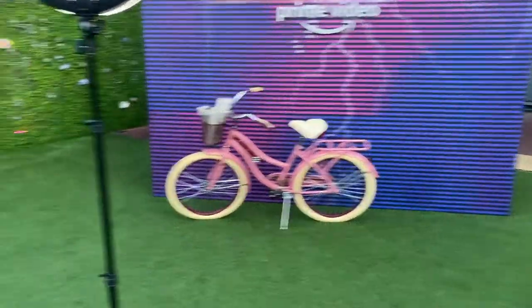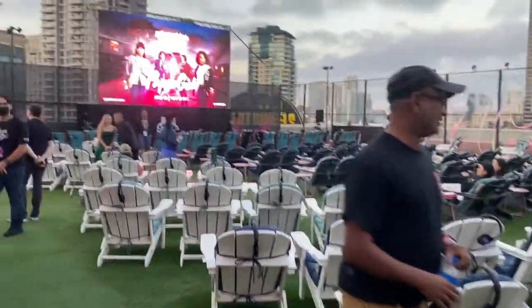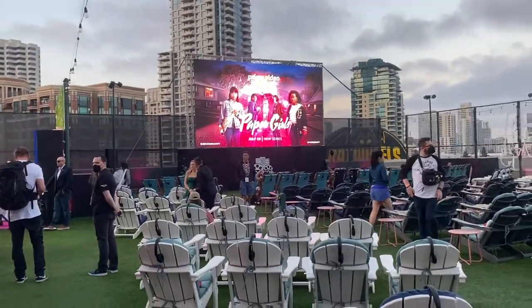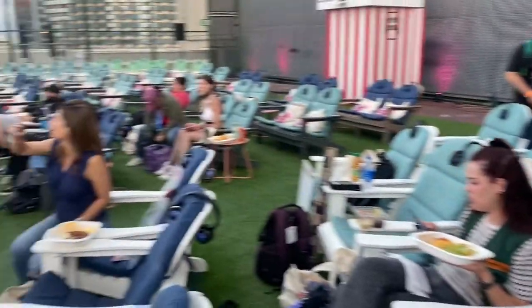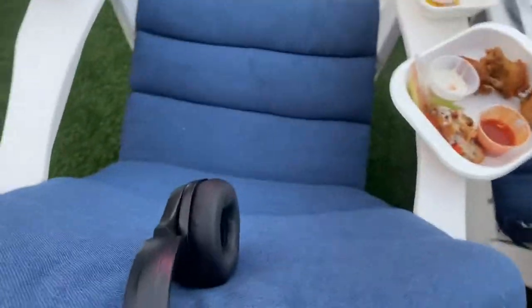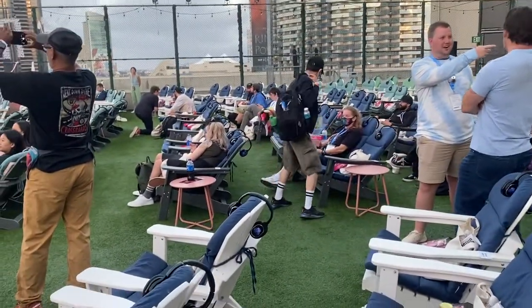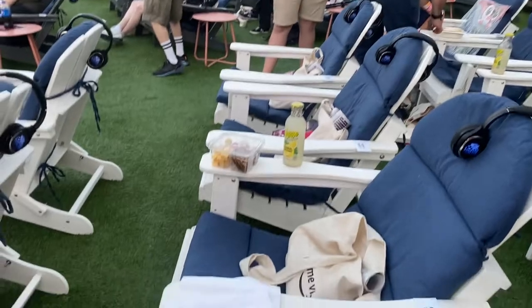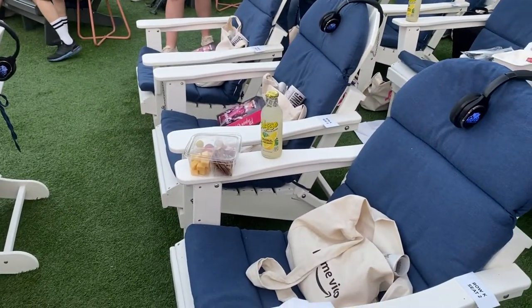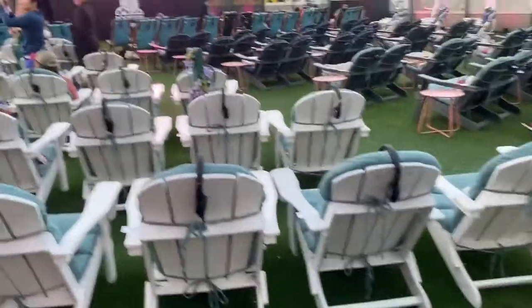Hello, this is Alvin from molderville.net again. Right now we're in front of the Paper Girls selfie photo booth. Let's take a look at the screening area — there's a big screen over here, and we've got a bunch of Adrian Jack chairs with cushions and headphones so you can relax in comfort.